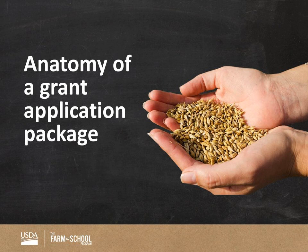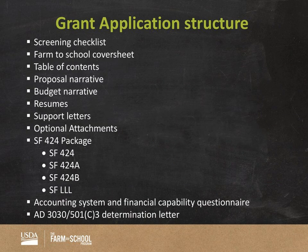Now we'll shift gears into the anatomy of the grant application package. You'll receive around 10 proposals and I want to make sure you have a sense of what you'll be getting. The grant officers did a fantastic job consolidating all the paperwork required for an applicant to submit. However, as a reviewer you don't necessarily need to look at every single document in your grant application package. The general order on the slide shows the different pieces of paperwork in your package. As a reviewer and team lead, you should really be focusing on the table of contents, the proposal and budget narrative, the resumes, the support letters, and optional attachments.